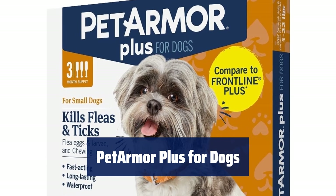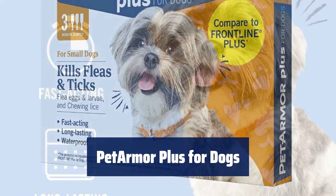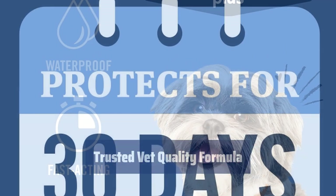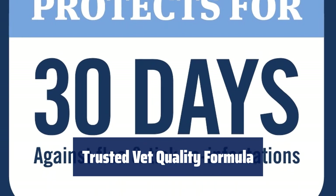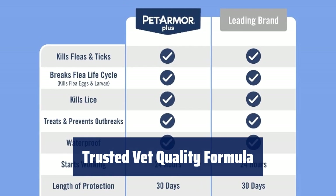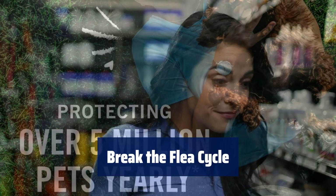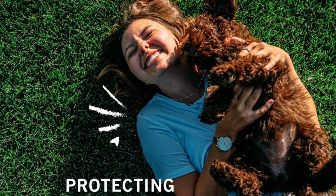Number 5. Keep your furry friend protected with PetArma Plus. It's a waterproof flea and tick prevention that kills fleas, eggs, larvae, ticks, and chewing lice for up to 30 days. Rest assured with PetArma Plus — it contains the same active ingredients as Frontline Plus for dogs, starting to kill fleas within 24 hours. Say goodbye to flea infestations with PetArma Plus. It effectively breaks the flea life cycle by killing eggs and larvae, preventing re-infestation.